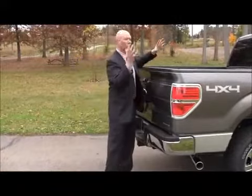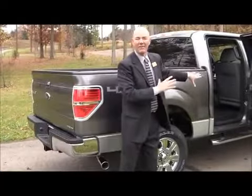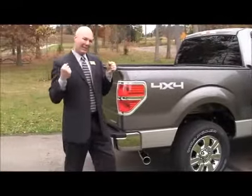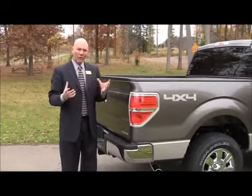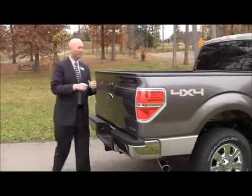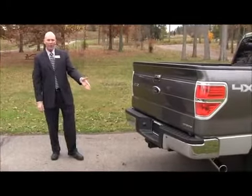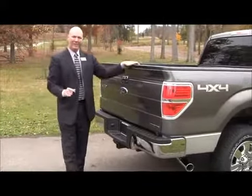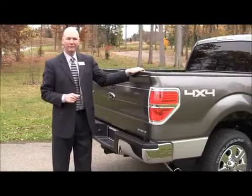Let's say you load your truck full of mulch or stuff it with friends — you're going to get nose dive. The F-150 has electronic brake force distribution, which evenly distributes power to the brakes so your brakes wear evenly. On the F-150's trailer tow package, it comes with a seven-pin and a four-pin wiring harness, a transmission cooler, and a Class 3/Class 4 hitch. This truck will actually tow more than the old 7.3-liter turbo diesel — that's strong.